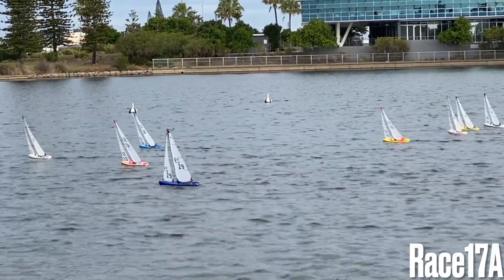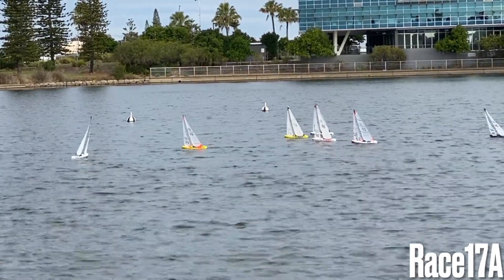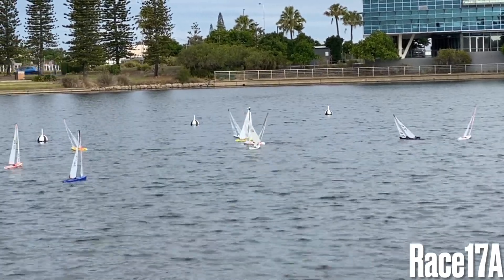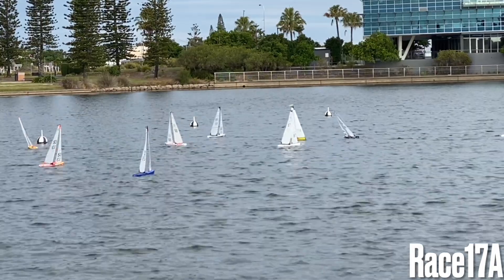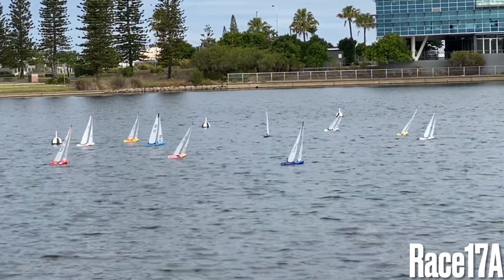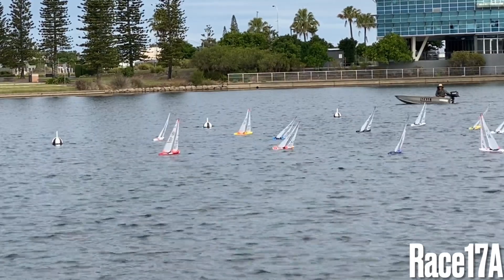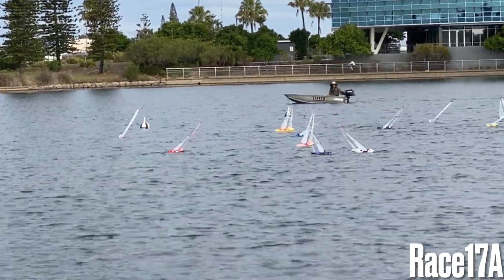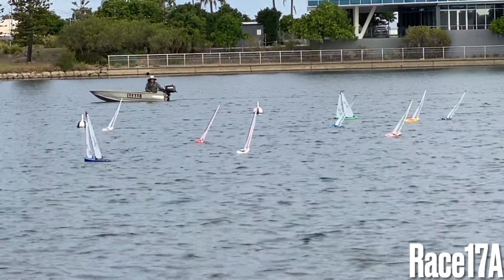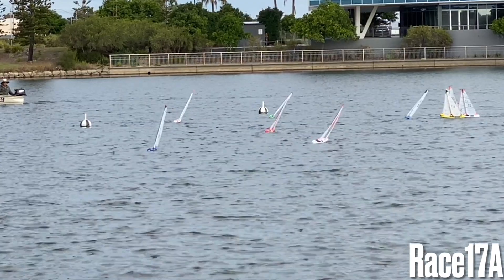Going up to the top mark. The interesting theme of the series was the closeness of the competition. Boat speed between the top ten boats was marginal and the most important part of racing is where you pick those shifts and lifts. Today what you see is 5-9 — the Tasmanian Kyle — who has had a blinding start and is leading up to the top mark in first place.